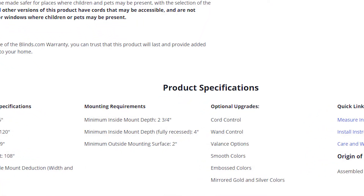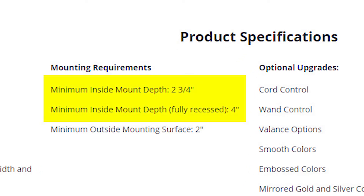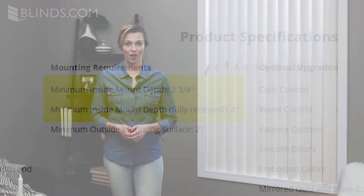If you're placing them in a normal window rather than a sliding glass door, you should check your window's depth. While vertical blinds do offer privacy and adjustable light control, it's not exactly their strong suit. If that's your number one priority, you may want to consider a different window treatment.